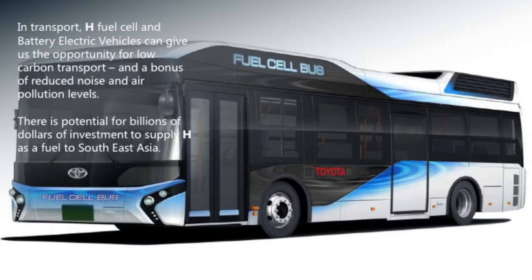Looking at transport first, hydrogen fuel cell and battery electric vehicles offer an opportunity not only for low carbon transport but also reduced noise and air pollution, particularly in cities. There have been announcements in the last few months about countries deciding to ban the sale of petrol and diesel vehicles within 15 to 20 years. As a concrete example, South Korea is currently converting 26,000 natural gas buses to hydrogen over 13 years — and that starts getting interesting when thinking about the implications for the hydrogen supply chain.